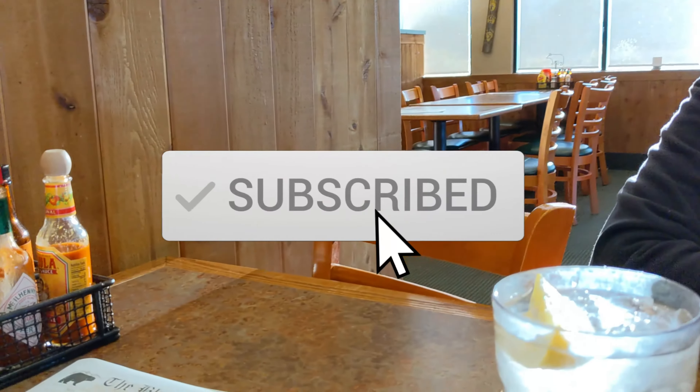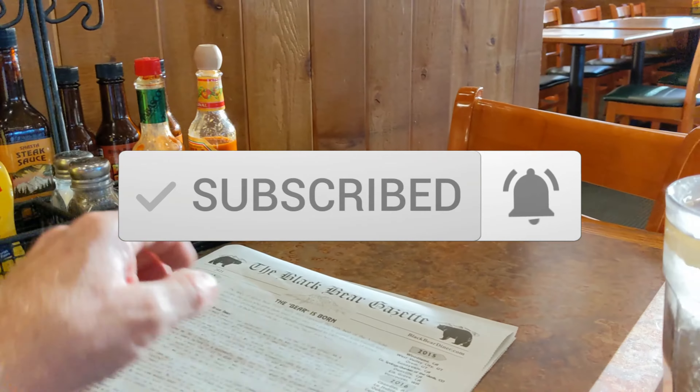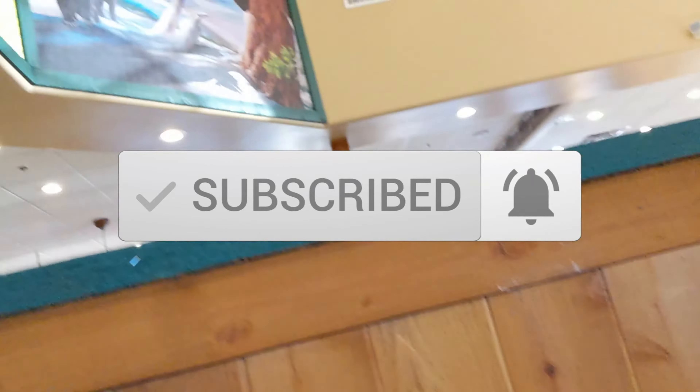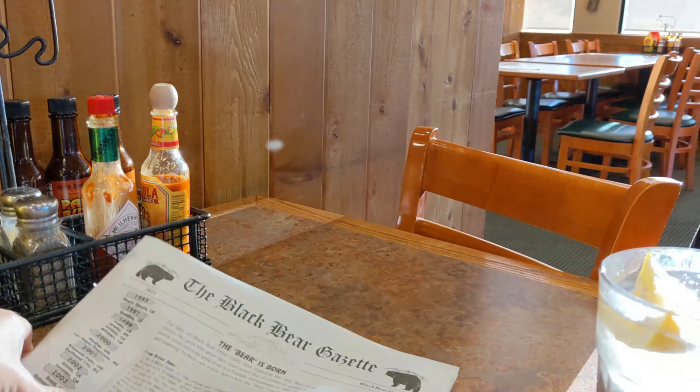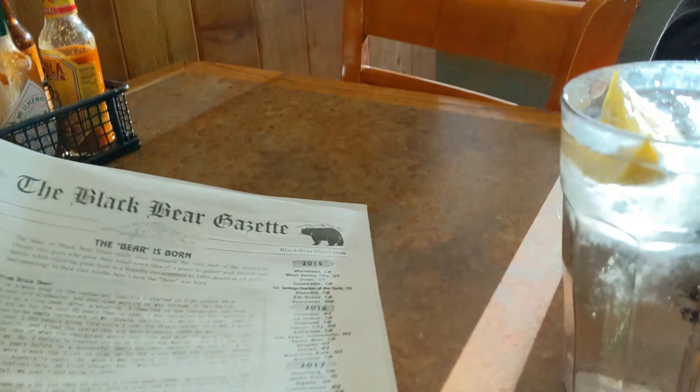To start off, this place is bear themed. Everything is bear — bears and bears. There's bears on the wall, there's bears outside, there's bears on the menu. Get the idea.